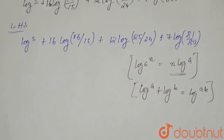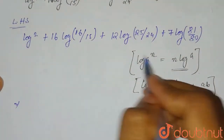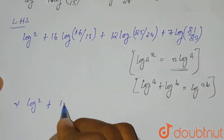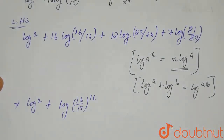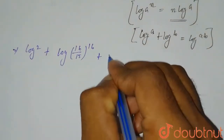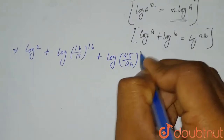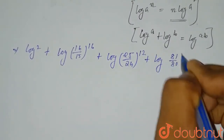Using the first property, we can rewrite the expression as: log 2 plus log(16/15)¹⁶ plus log(25/24)¹² plus log(81/80)⁷.